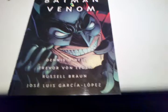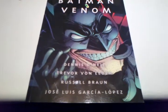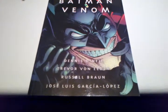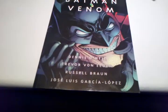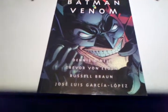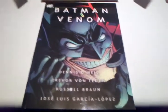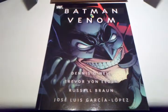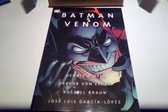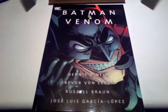A really good story arc here. Basically Batman is poisoned with this new form of drug called Venom. Which later in the Batman stories, Venom is what makes Bane. But in this, Batman is poisoned by the drug and is under a sort of mind control and is ordered to kill Jim Gordon.